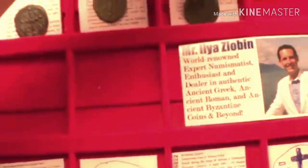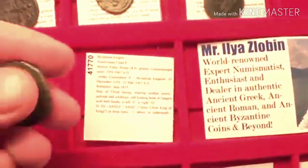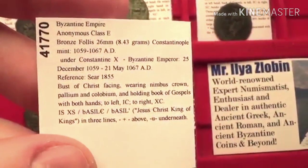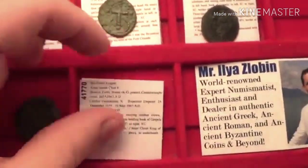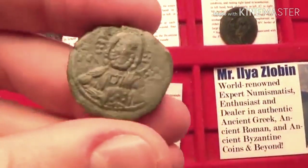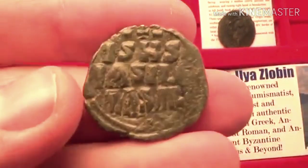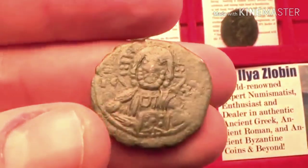Next is the class E folos, from circa 1059 to 1067 AD. It features his portrait — beautiful — and also the inscription 'Jesus Christ the King of Kings.'